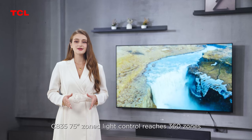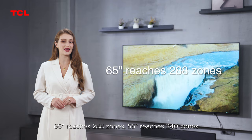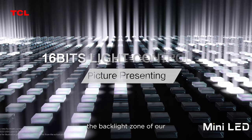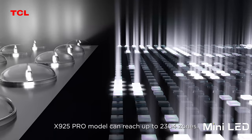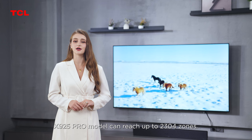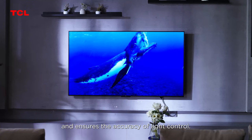On the C835, the 75-inch model features 360 zoned light control, the 65-inch has 288 zones, and the 55-inch has 240 zones. It is worth mentioning that our X925 Pro model can reach up to 2,304 backlight zones. More zoned light control brings higher contrast and ensures the accuracy of light control.